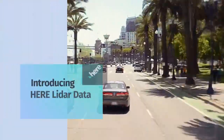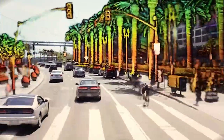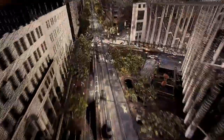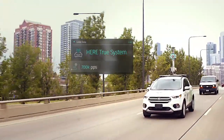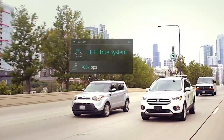HERE Technologies is introducing a new offering: LiDAR Data. A sophisticated and powerful data source that collects very dense and highly accurate 3D points, which allow precise identification and categorization of objects and road features. We collect this LiDAR using HERE True vehicles driving in more than 50 countries around the world, equipped with LiDAR units and collecting over 700,000 points per second.